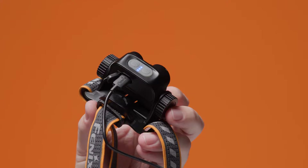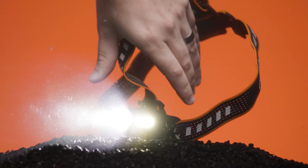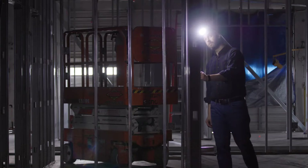With USB Type-C fast charging and an included 3,500 milliamp 18650 battery, get up to 300 hours on a single charge. IP68 rated and impact resistant.